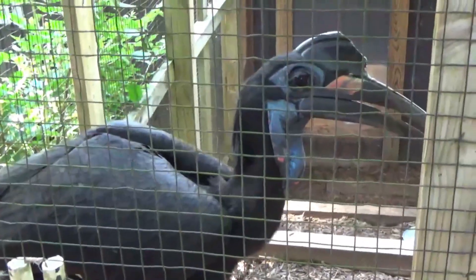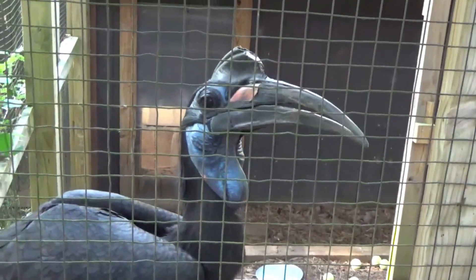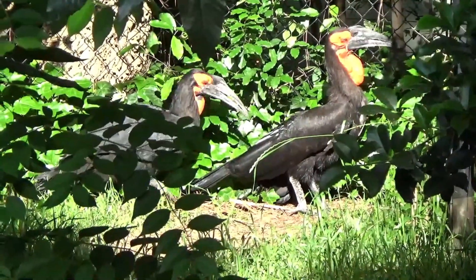Where can you find these birds out in the wild? These guys come from the sub-Saharan Africa area, so northern Africa. There's another species called a southern ground hornbill that's found in southern Africa.